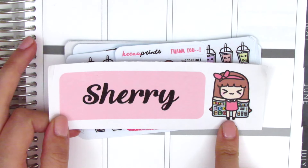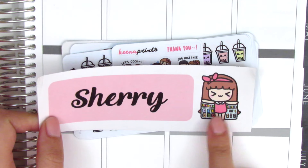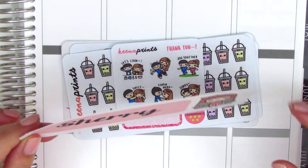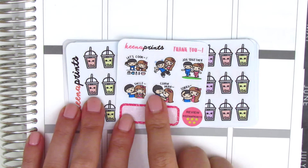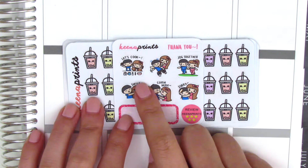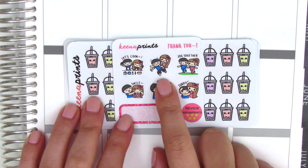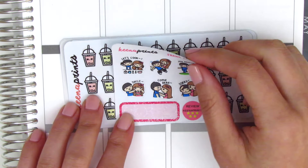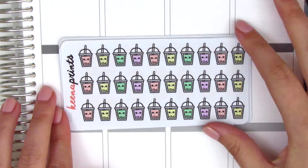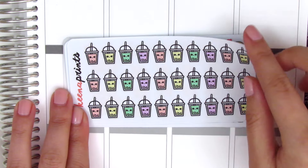The first thing my order came with is this huge sticker with my name on it, plus Kenachi looking like Superman with a cape and all her planner supplies inside — so adorable. The next freebie is a couple sheet where they're doing different things: letting's cook, fighting, jogging together, smiling, and saying sorry. It can be applicable for different situations.